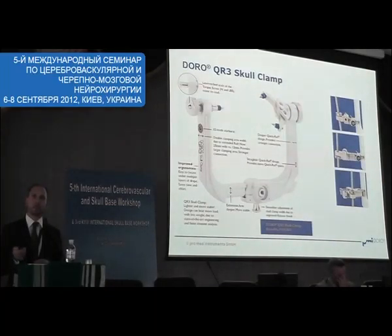The next few slides I would like to show you our latest scalp clamp. As an experienced neurosurgeon, you have heard the name Mayfield. Mayfield was a very famous US neurosurgeon who developed the Mayfield scalp clamp. Even today in Europe, most surgeons still call our scalp clamps the Mayfield scalp clamp.